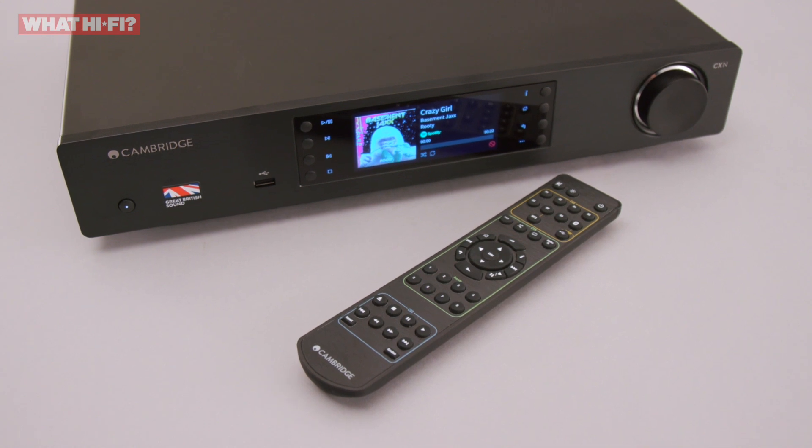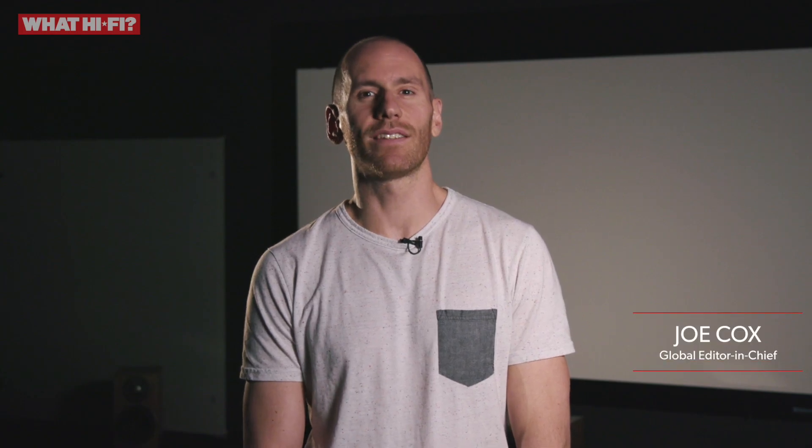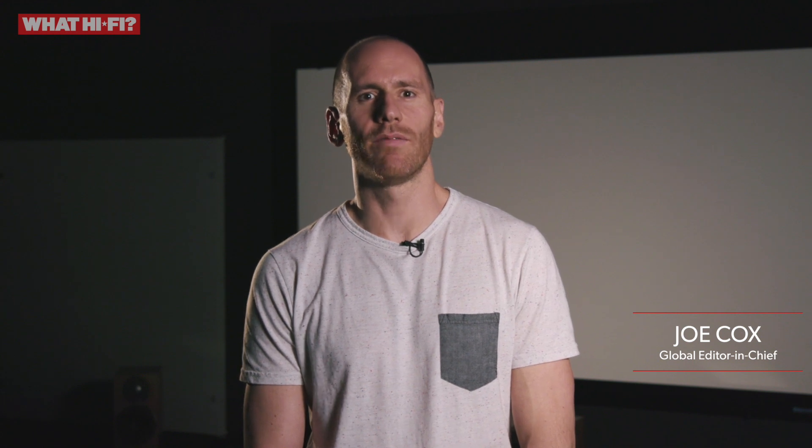Cambridge has well and truly cracked the tricky business of building brilliant music streamers. The proof is yet another What HiFi award, this time for the Cambridge CXN V2.